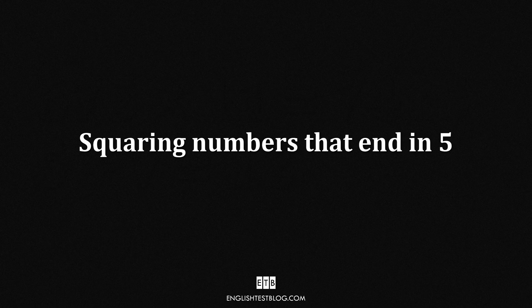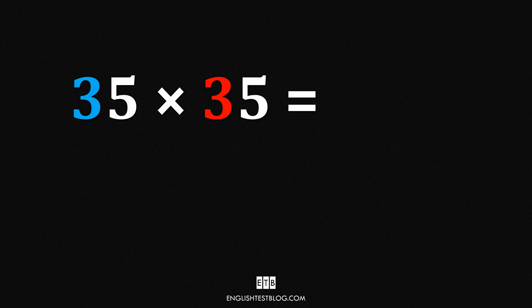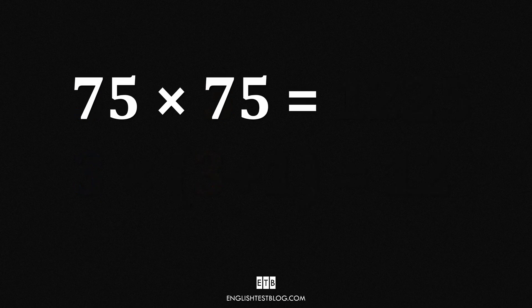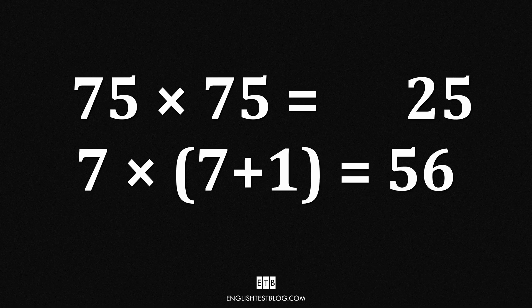Now let's introduce the second trick: squaring numbers that end in 5. The last two digits of the result will always be 25. Multiply the tens part by the next consecutive number. For 35 times 35: 3 times 4 equals 12, place 12 in front of 25 — 35 times 35 equals 1,225. Let's try 75 times 75: last two digits are 25; 7 times 8 equals 56. Final answer: 75 times 75 equals 5,625.